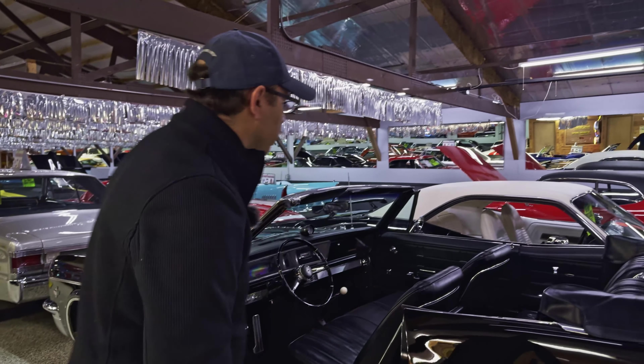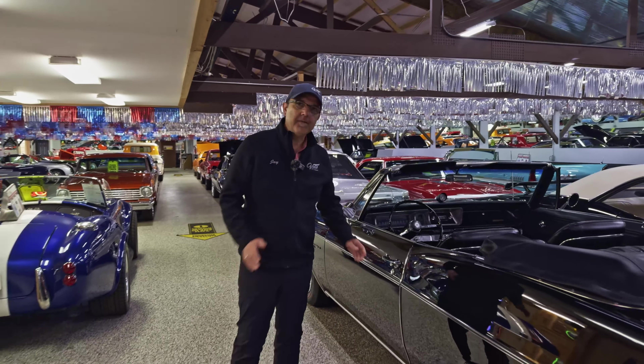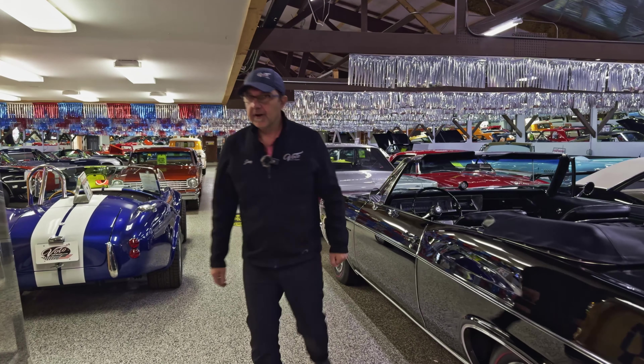We have 247 cars in stock right now. About 50 of them are convertibles — so about one in five is a convertible. Let's go looking for them. Let me grab my coffee.